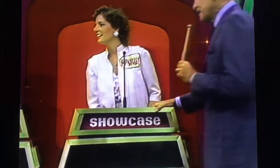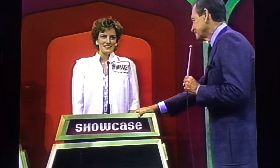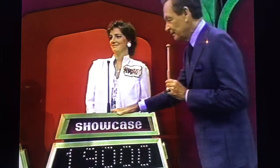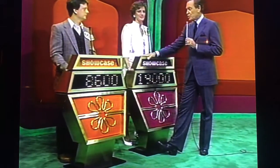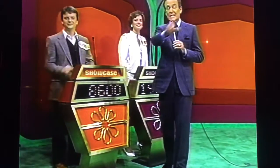Margaret, that is an exciting showcase. What do you wish to bid on it? $19,000. $19,000 is Margaret's bid. From Michael, we have a bid of $8,600. Now we're going to find out which one of them has won his or her showcase.